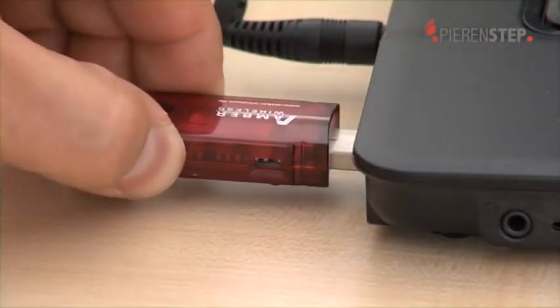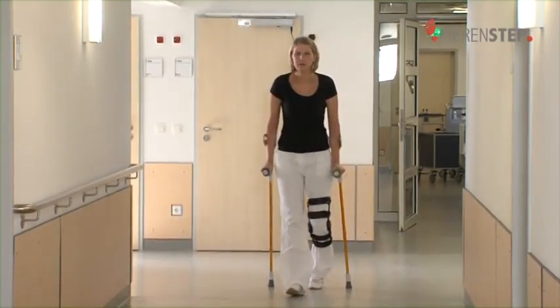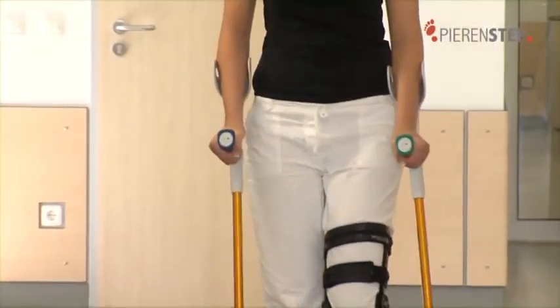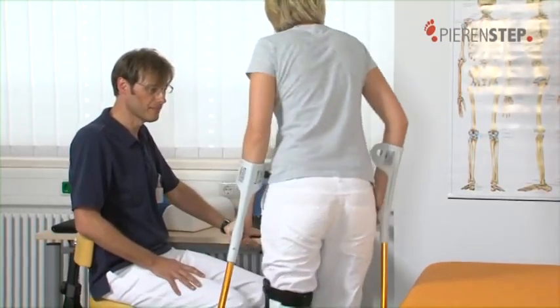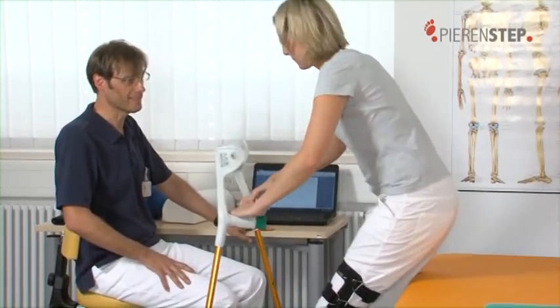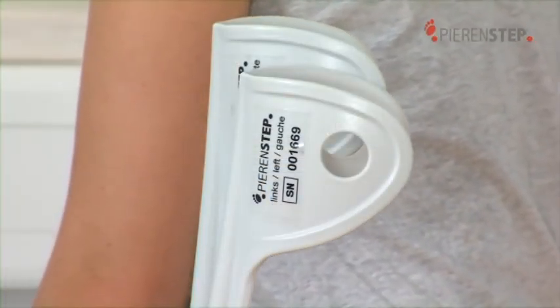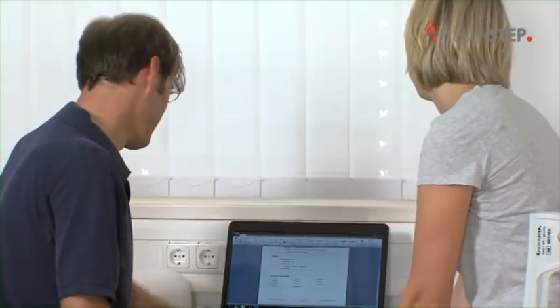When gait training has been successfully completed, the connection to the PC is disconnected. During patient training with the PIRINSTEP crutches, all measurement data are recorded in the crutches, helping the patient to apply the correct level of weight-bearing without requiring a radio connection to the PC. On the next visit, the data from the crutches is transmitted to the software and can be evaluated in detail. The patient receives valuable feedback from the therapist, who at the same time has extensive documentation regarding the therapeutic work on the PC.